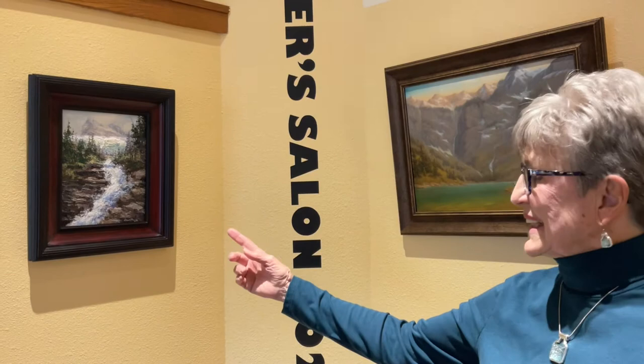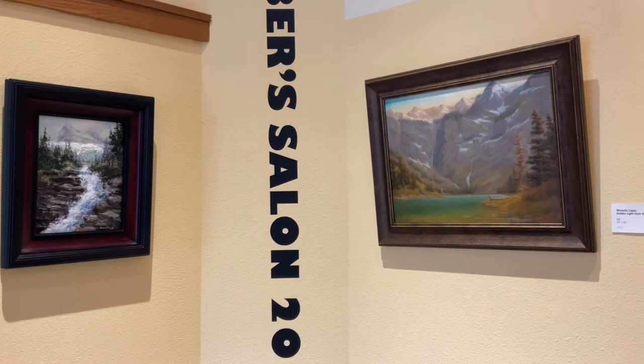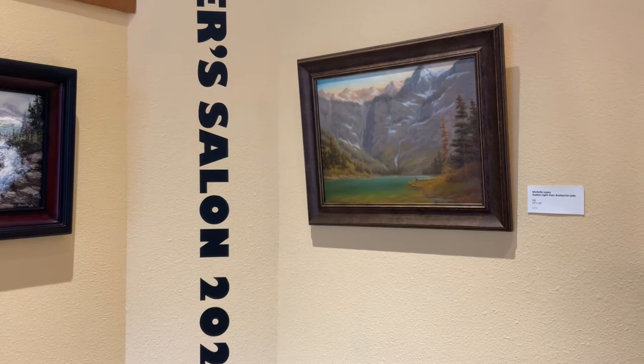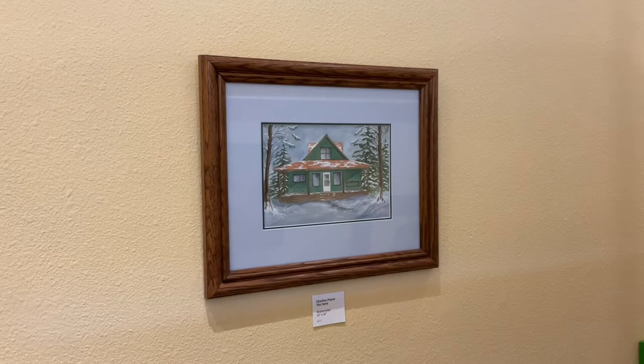Now moving into color, we have Sherry Nagy with her Cascades of Virginia Creek. And following that, the serenity of Michelle Lopez's Golden Light Over Avalanche Lake. This is a watercolor by Charlene Payne, and it's of an old farmhouse that was built in 1910.